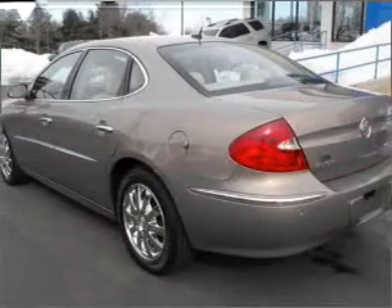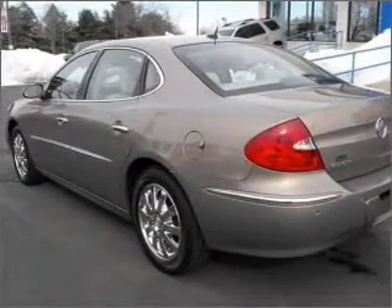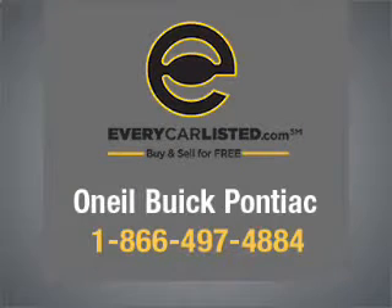Call today to schedule a test drive. Have a great day.